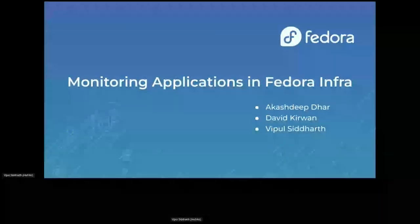One of our major responsibilities is taking care of the Fedora infrastructure. This very short talk is about some of the steps we are going to take, and have been taking, to improve metrics and monitoring of our applications and the infrastructure they run on. Akash, Steve, and David — say hi! Hello! Hi folks! Hello!